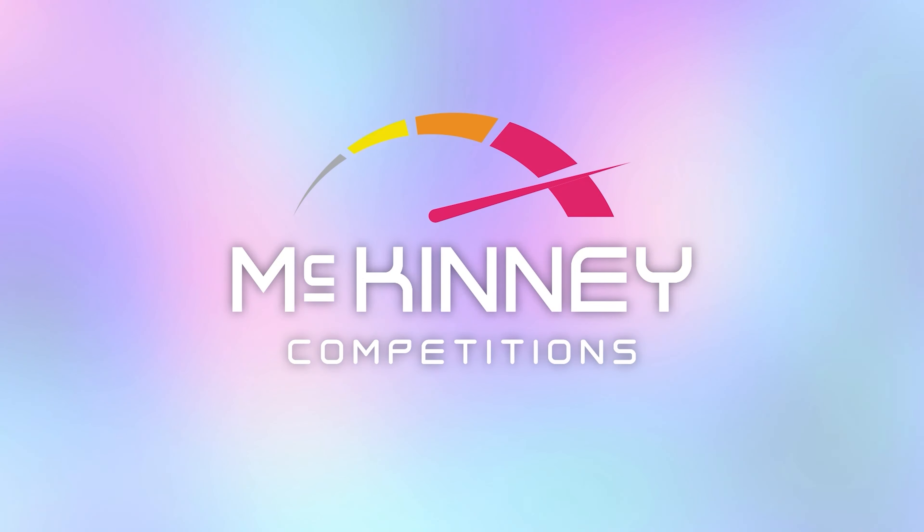Now let's take a look inside. The N-line trim brings a sportier interior design with N-line embossed seats and beautiful red accent stitching. The Tucson's interior is intelligently designed with Apple CarPlay on the touchscreen display, ambient lighting throughout, and heated seats and steering wheel for a smooth ride.